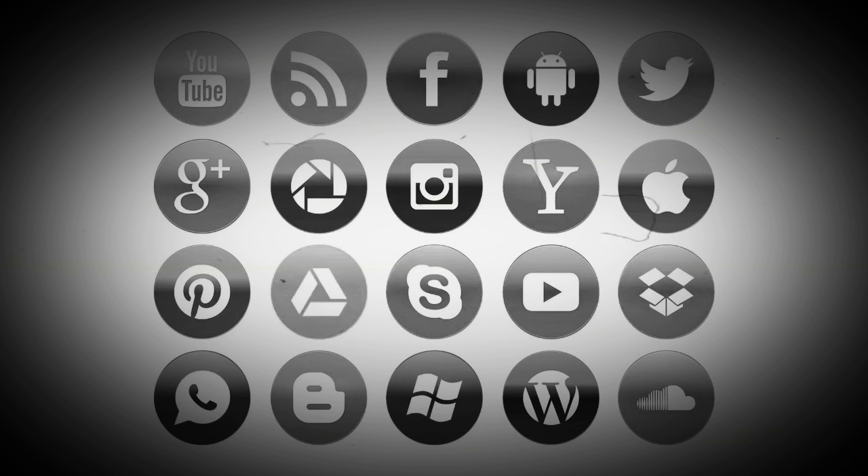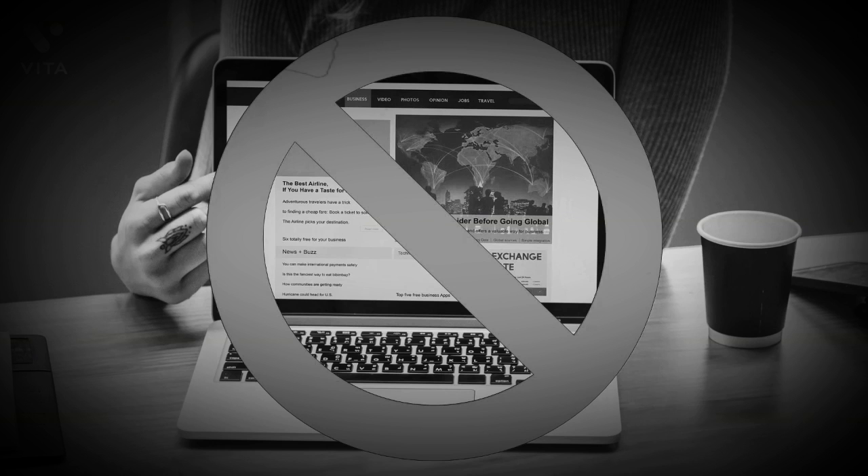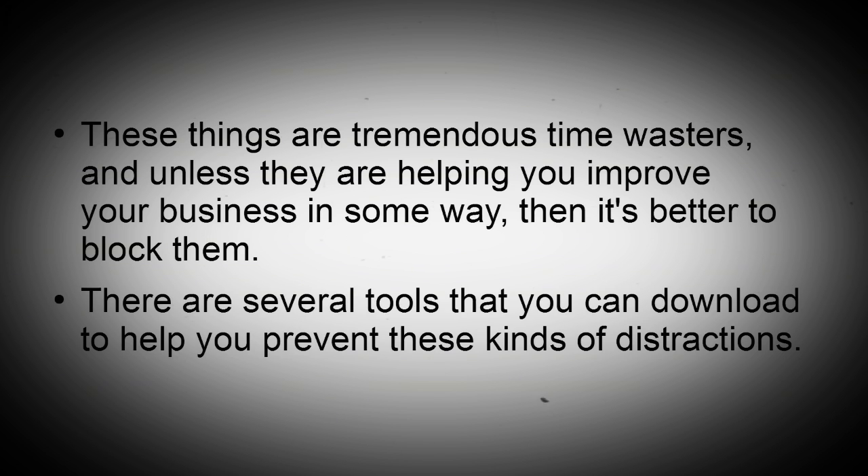Block out distractions. Unless you use social media sites like Facebook or Twitter to help you generate business, block them during your workday. The same goes for the internet. These things are tremendous time wasters, and unless they are helping you improve your business in some way, it's better to block them. There are several tools that you can download to help you prevent these kinds of distractions.